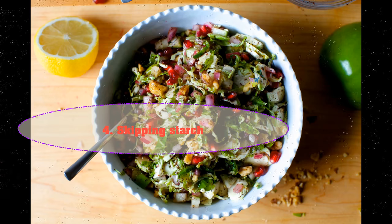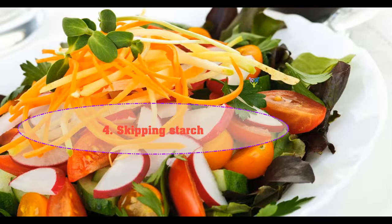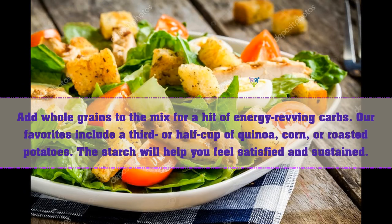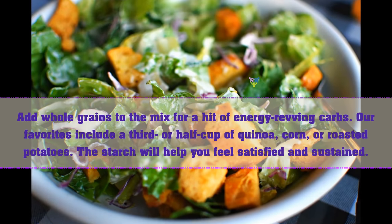Four: skipping starch. Add whole grains to the mix for a hit of energy-fueling carbs. Our favorites include a third or half cup of quinoa, corn, or roasted potatoes. The starch will help you feel satisfied and sustained.